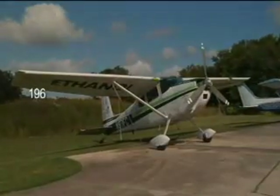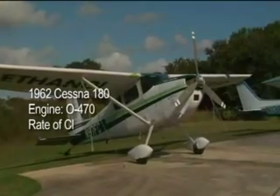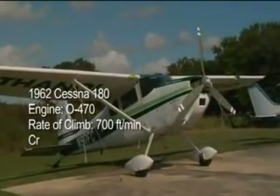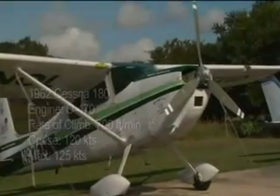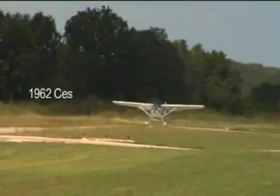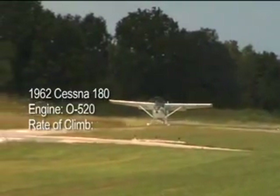Take this 1962 Cessna 180, for example. With its original engine, it climbed 700 feet a minute and cruised at 120 knots with a maximum speed of 125 knots. Texas Skyways installed an O520 engine on this same plane — here is a takeoff.